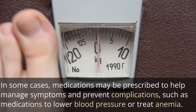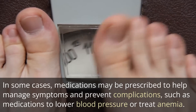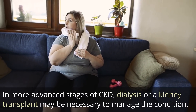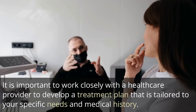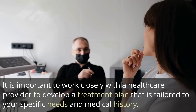Quitting smoking can help reduce the risk of cardiovascular disease and other complications associated with CKD. In some cases, medications may be prescribed to help manage symptoms and prevent complications, such as medications to lower blood pressure or treat anemia. In more advanced stages of CKD, dialysis or a kidney transplant may be necessary. It is important to work closely with a healthcare provider to develop a treatment plan tailored to your specific needs and medical history.